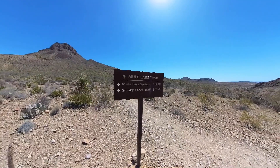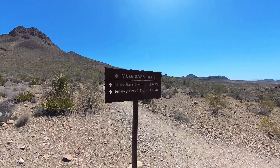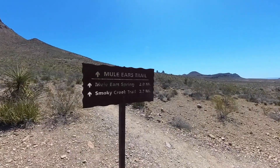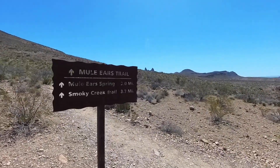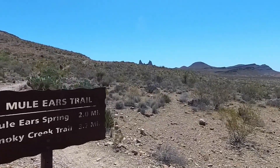We're not going to take this trail, but apparently there is a fairly decent hike with just a little bit of elevation that goes back to the Mule Ears Trail. But you can see the Mule Ears from here.